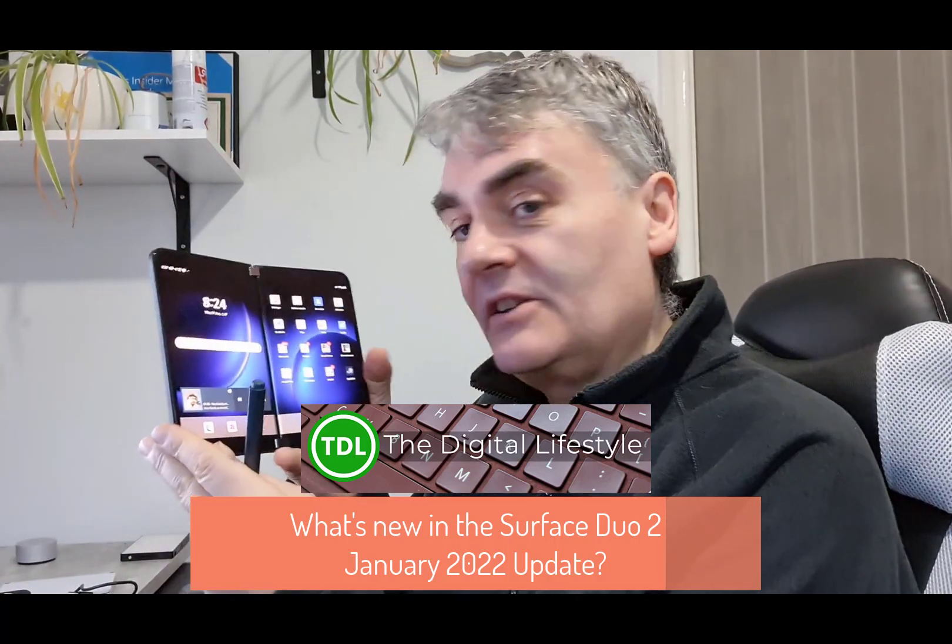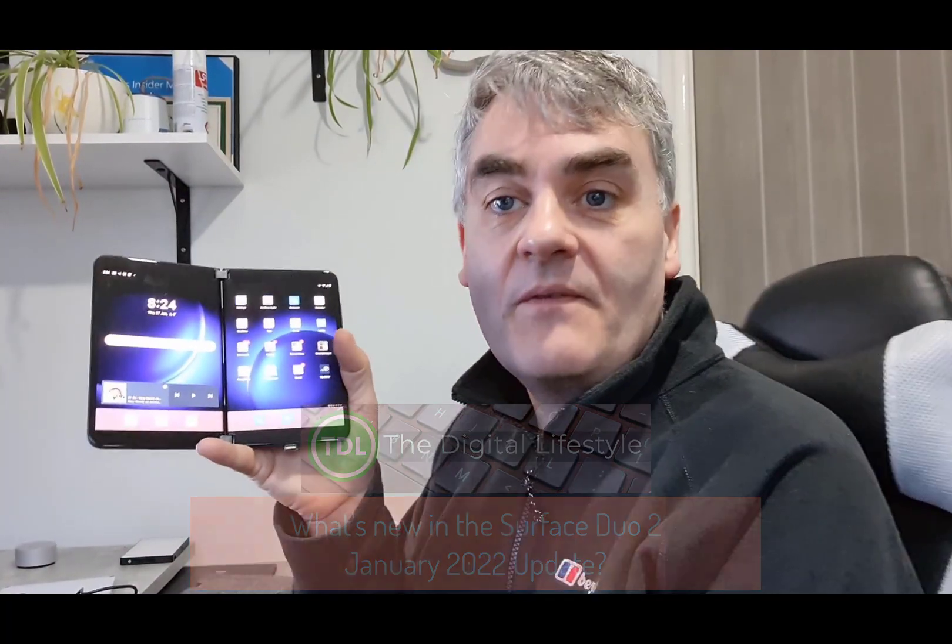Welcome to a video from thedigitallifestyle.com. In this video I'm going to look at what's new in the January 2022 update for the Surface Duo 2. We recently had Android 11 for the Surface Duo — I've got a separate video on that — but this is the Duo 2. Actually quite a good update this month. There are a few things worth talking about.